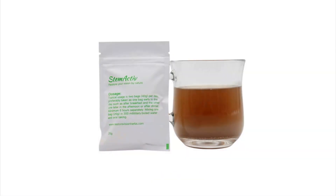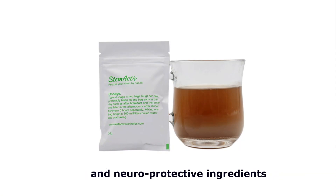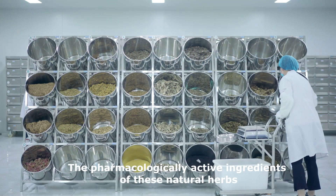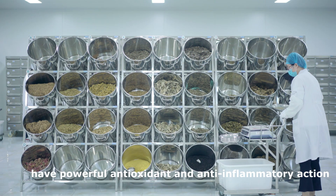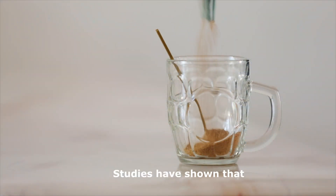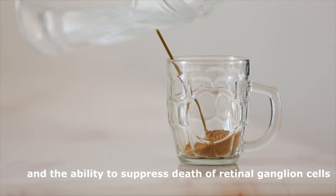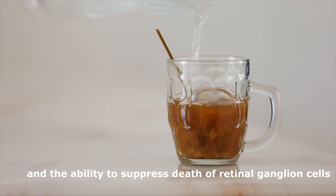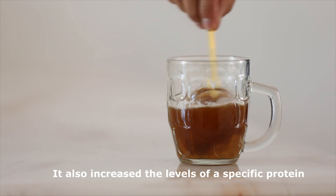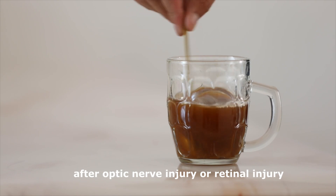Stem Active contains the best natural antioxidative and neuroprotective ingredients. The pharmacologically active ingredients of these natural herbs have powerful antioxidant and anti-inflammatory action. Studies have shown that Stem Active has neuroprotective effects and the ability to suppress death of retinal ganglion cells. It also increased the levels of a specific protein that has an underlying neuroprotective effect after optic nerve injury or retinal injury.